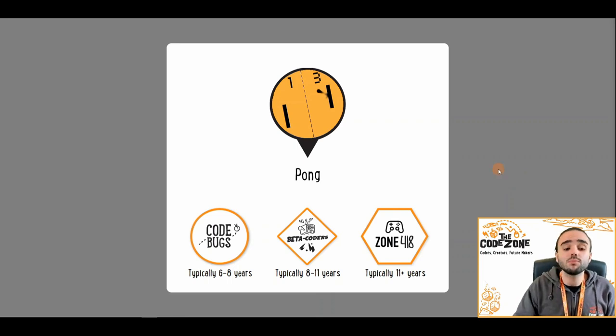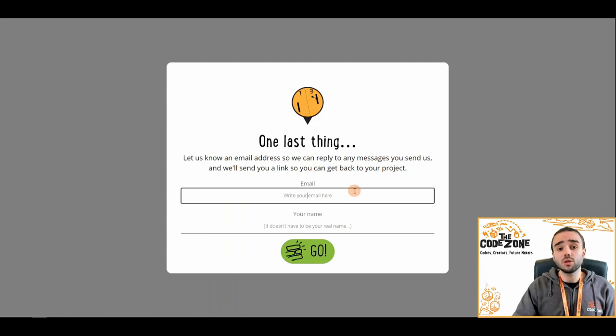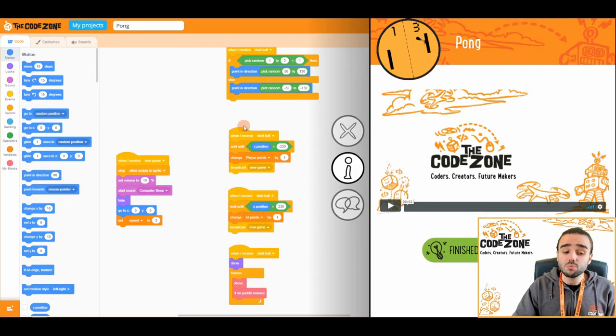Once you've clicked on that link, you will come to a page where you can select the difficulty level you want to do based on your age and your experience with Scratch. Chuck in an email address and a name or nickname — it just means we can send you over a link to your saved work so you can keep working on your project. Make sure you're using a computer or a tablet as mobile screens are a little bit too small to display everything properly. I'm going to hop on over to a different tab where I have a completed version of the game. Here's one I made earlier.